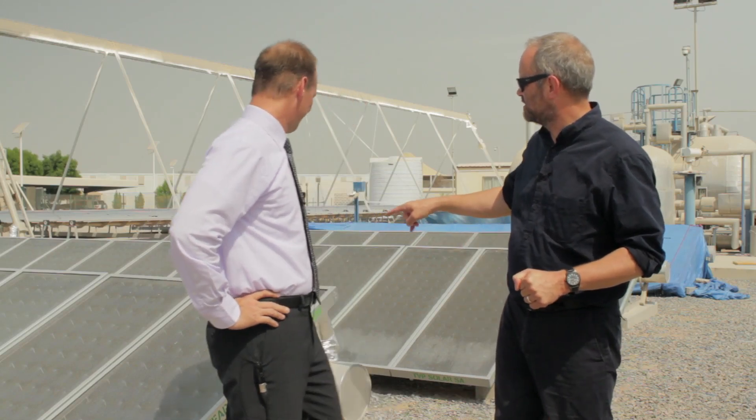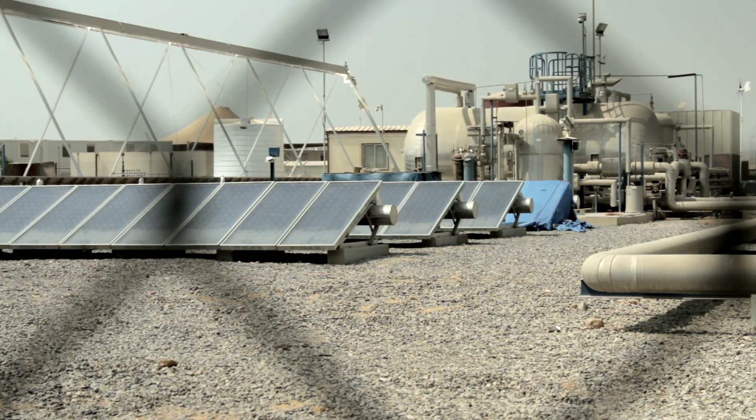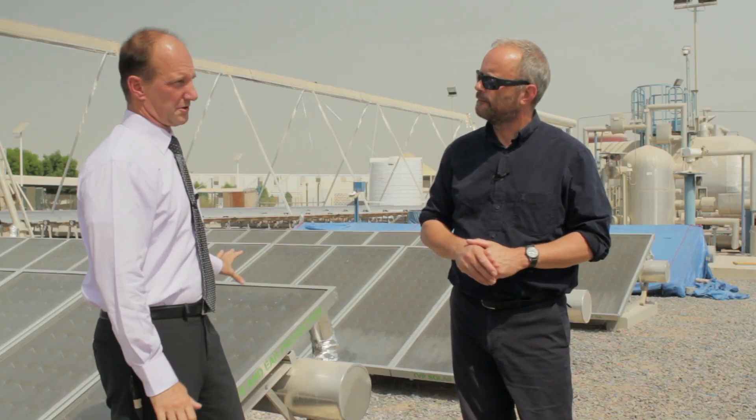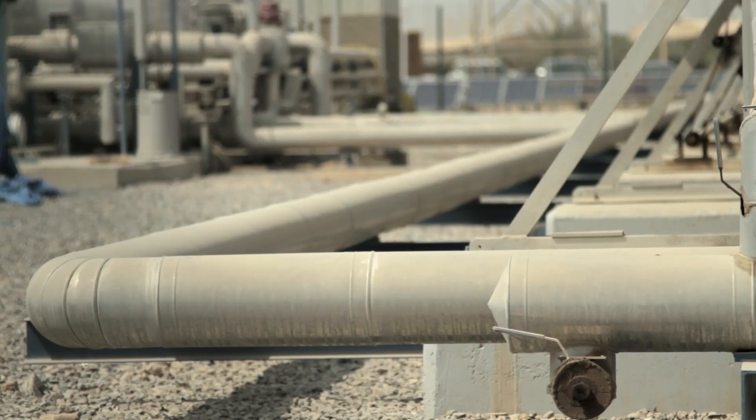Behind us here is another slightly different system — another way to generate the heat. There are cost benefits in each system: you have a very high temperature but a more costly system here, versus a lower cost system that's easier to install. This heats water directly by using vacuum panels, and the vacuum insulates so you capture all the thermal energy, generating about 180 degrees Celsius water kept under pressure to retain the heat.